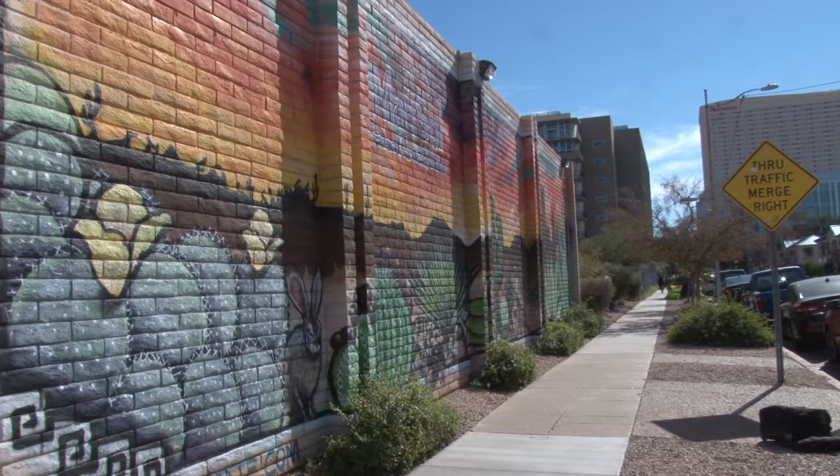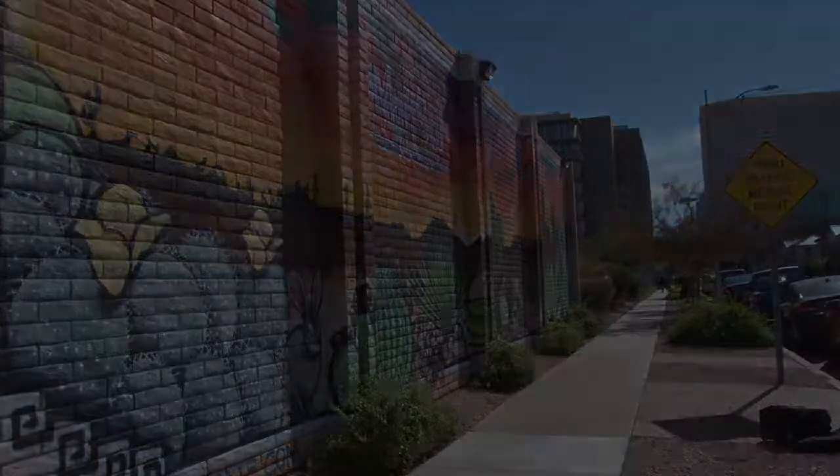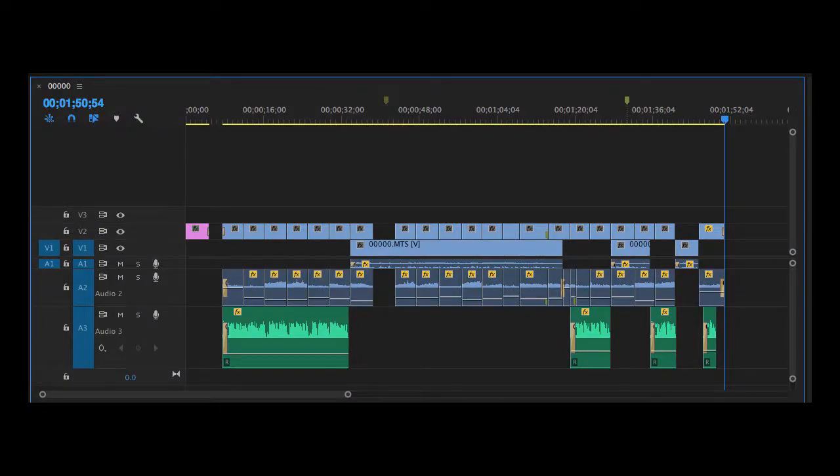Reporting for Cronkite News, I'm Anna Koufadakis.